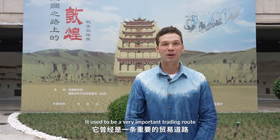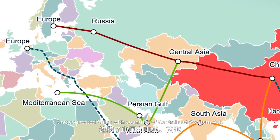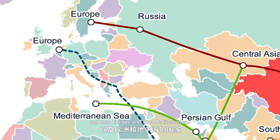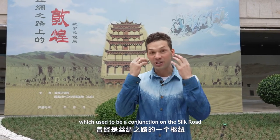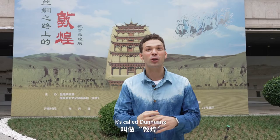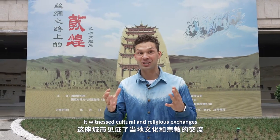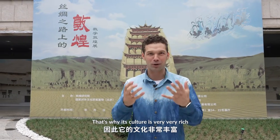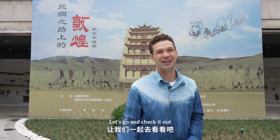Everybody knows about the ancient Silk Road. It used to be a very important trading route that connected China with countries of Central and Western Asia, and also Europe and the Mediterranean. There was a very important city which used to be a conjunction on the Silk Road, and it's called Dunhuang. It witnessed cultural and religious exchanges, that's why its culture is very, very rich. And this exhibition is called Digital Dunhuang. Let's go and check it out.